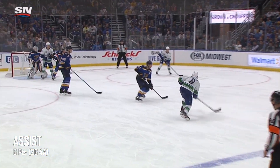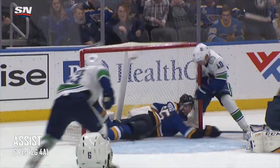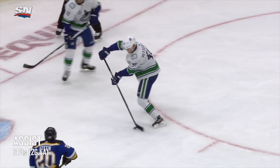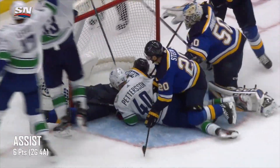Two-man advantage. And a centering pass, Levo, weak shot as he was checked, now it's centered, Pedersen scores! He can't jam it home, now he gets it alive, and he puts it in! Three whacks at it, and finally it went. And the Canucks, just as the penalties expired, have tied the game at 3.